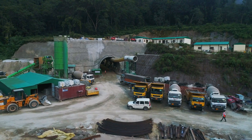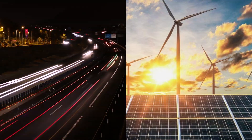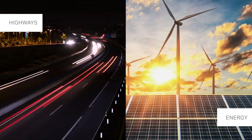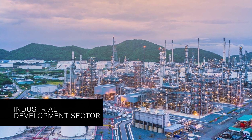APCO Infratech, one of the fastest growing mid-sized infrastructure companies in the fields of highways, energy, tunnel, irrigation, urban infrastructure and industrial development sector.